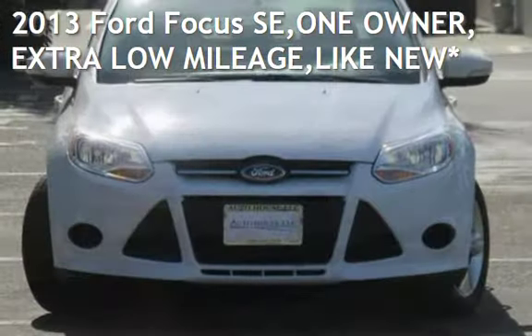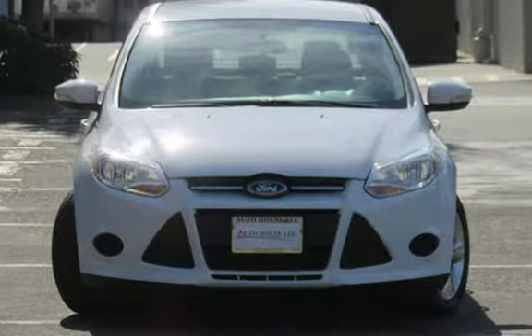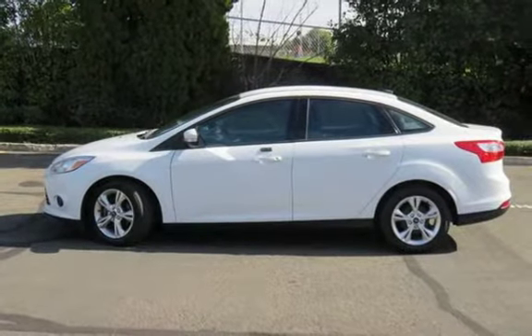Presenting a pre-owned 2013 Ford Focus SE. This four-door sedan has a four-cylinder, 2.0-liter i4 engine, with front-wheel drive and an automatic transmission.